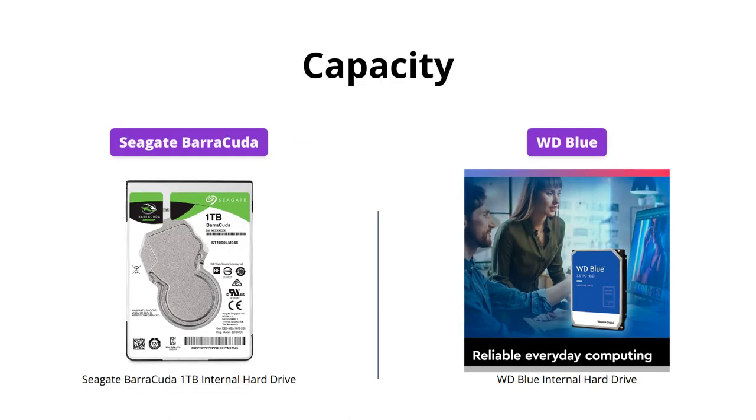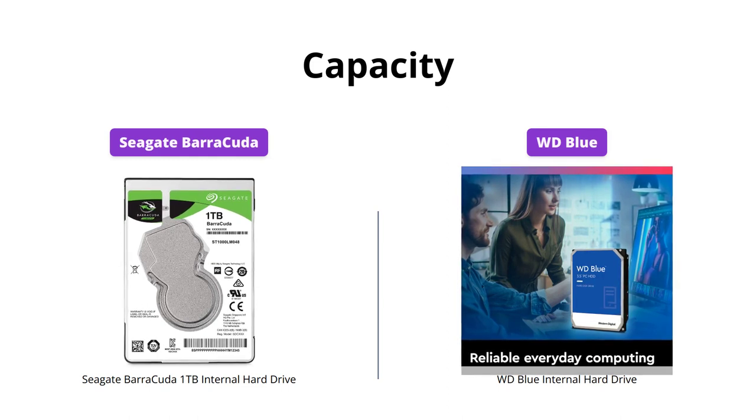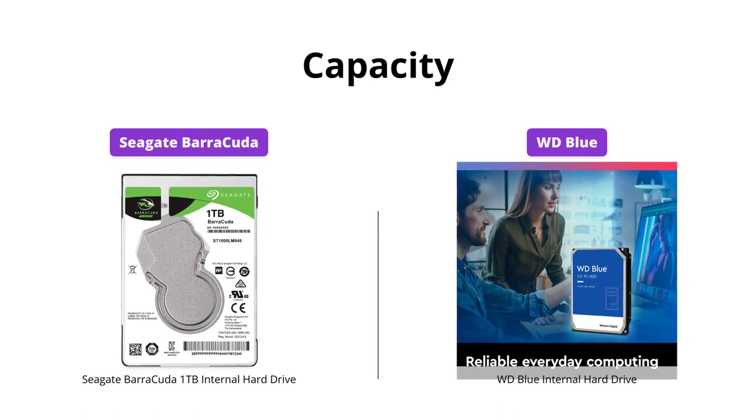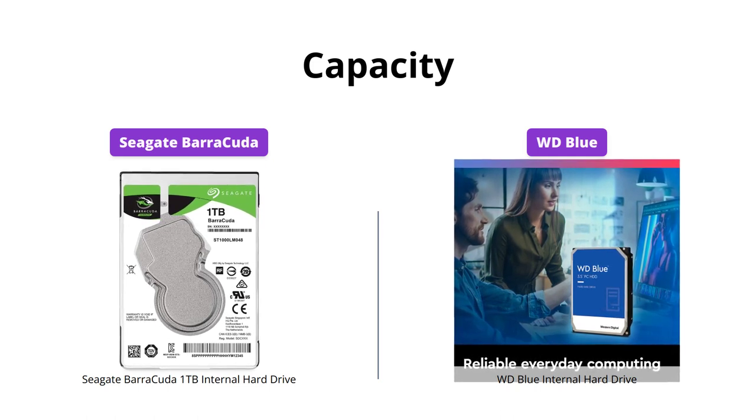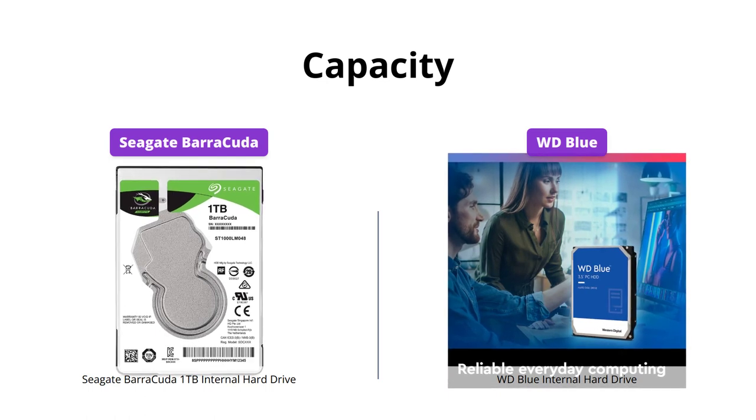If you're after higher storage capacities, then the WD Blue internal hard drive is the clear winner with a massive storage of up to 8 terabytes. On the other hand, Seagate Barracuda offers a wide range of available capacities, perfect for on-the-go computing and mobile devices.